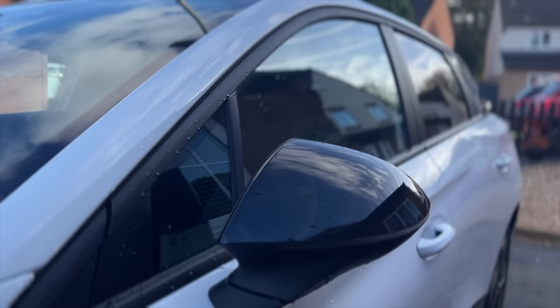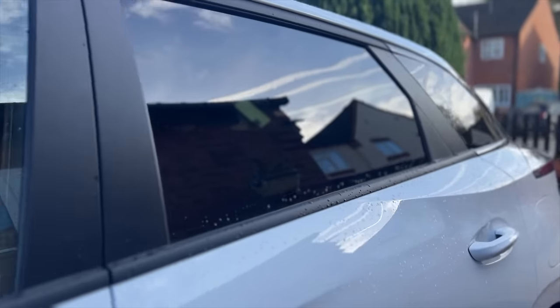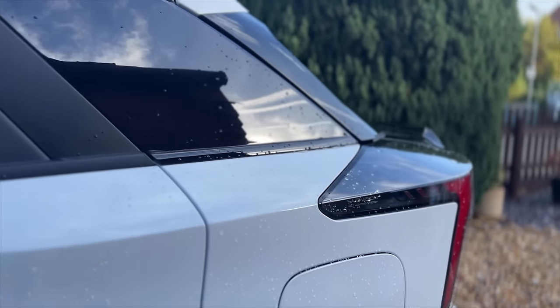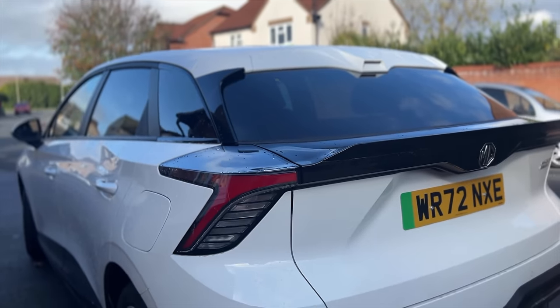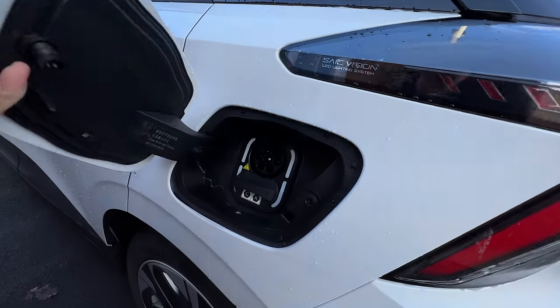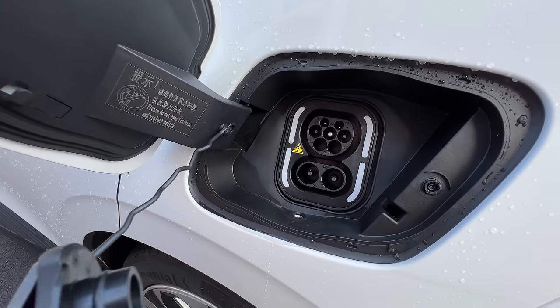Now this isn't something I've tested myself but I thought it was worth mentioning because I don't think it's covered very often — and that's vehicle to load. With the right adapter plugged into your vehicle you can discharge energy from your battery and power household goods. Anything from a kettle, maybe a laptop, maybe you're at the beach for the day and you want to power a cooler or a grill. It's certainly something that's going to be very handy and will have lots of use cases.